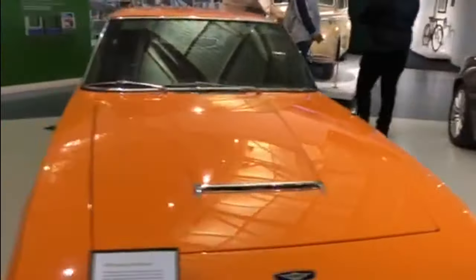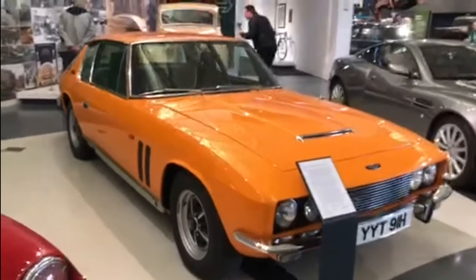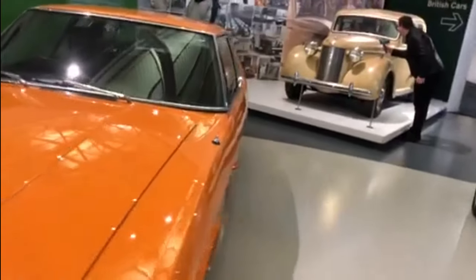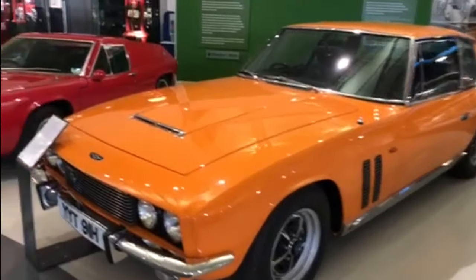Now these you don't see very often — you may be used to seeing a Jensen Interceptor in certain places, but this particular one is the Jensen Interceptor FF. This is a Series 2, and it's the four-wheel drive one. The FF stands for Ferguson Four-Wheel Drive. Truly a valuable item.